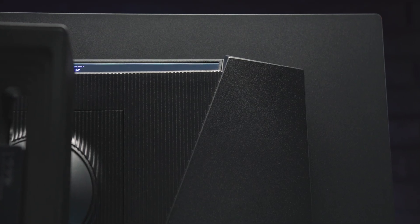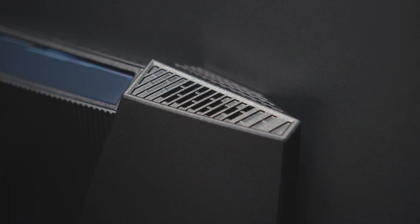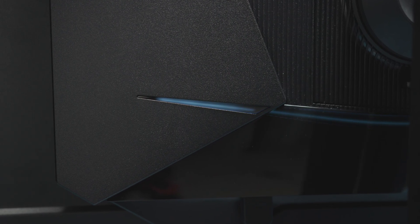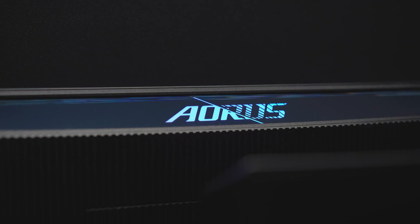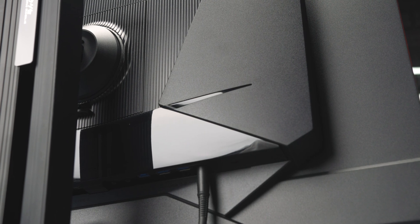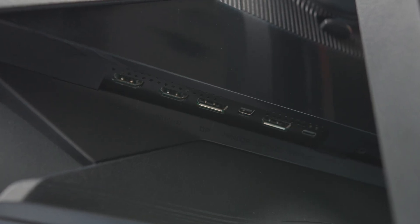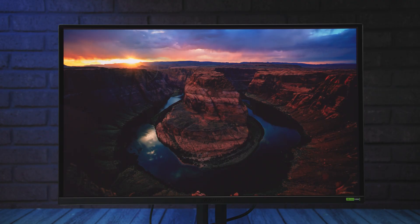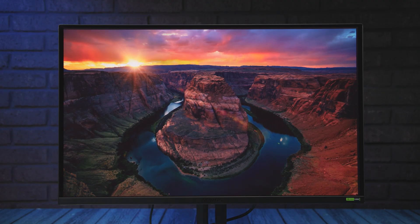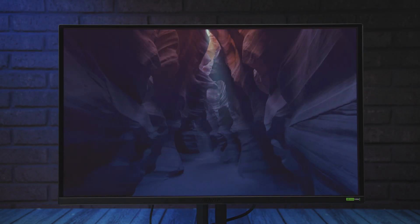Most of the back of the monitor is taken up by a section housing the electronics and connectors, styled with a mix of shapes and textures for a more subtle gaming look, except for the glowing logo on the top. On the underside of that section you'll find a rich set of ports: two HDMI 2.1 and one MiniDP 2.1, both supporting UHBR20 bandwidth, one DisplayPort 1.4 HBR3, and a USB Type-C port that supports video, data transfer, and up to 18W power delivery.